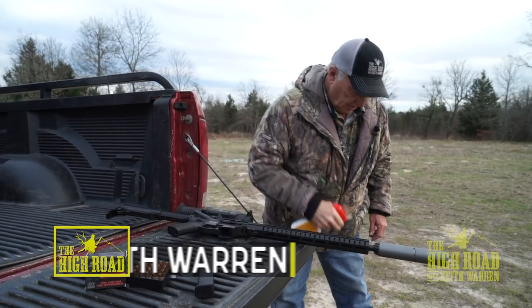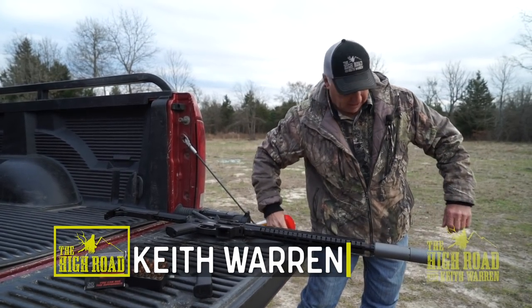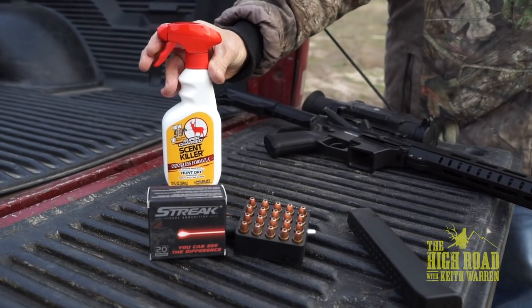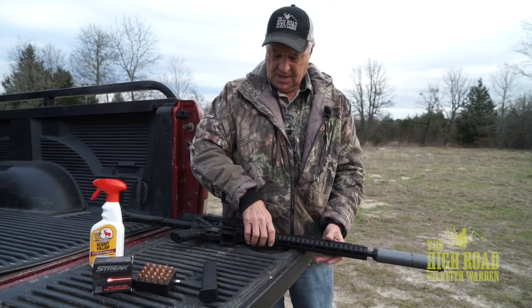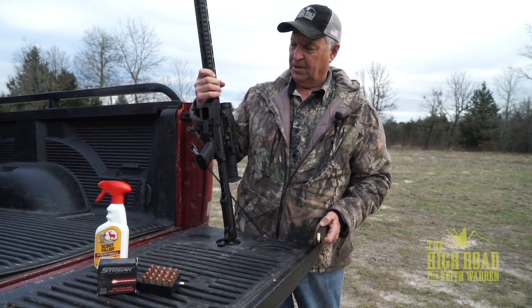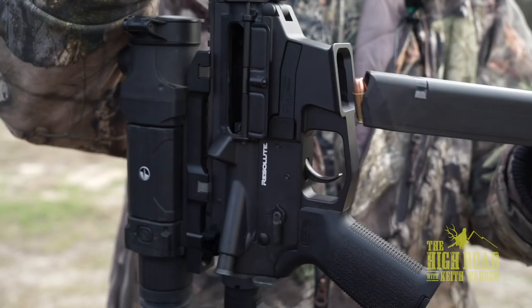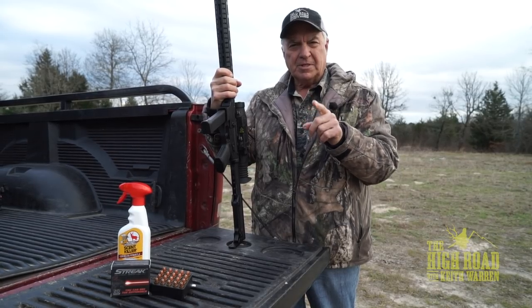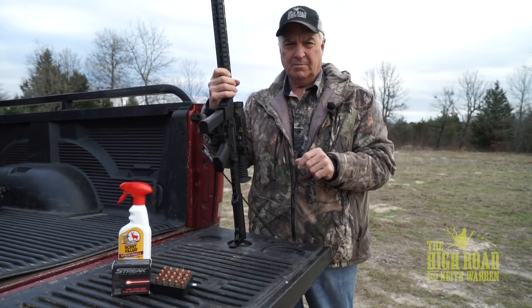The wind should be absolutely perfect, but just in case we're going to go ahead and knock our human odor down. We're going to take 115 grain hollow point streak ammunition and this Resolute 300 9mm CMMG rifle, get it loaded up. We've got a little walk to the creek bottom down there. We've got a blind set up. We're going to stay put until dark and see if a pig comes in.